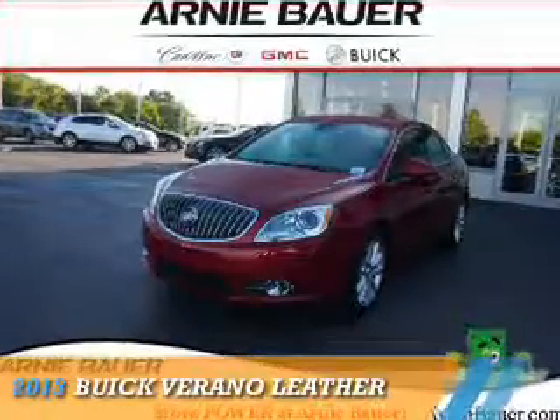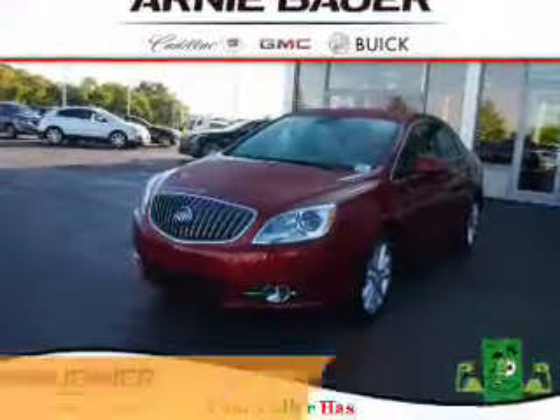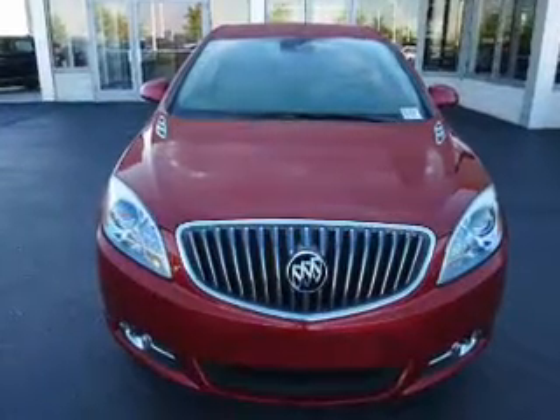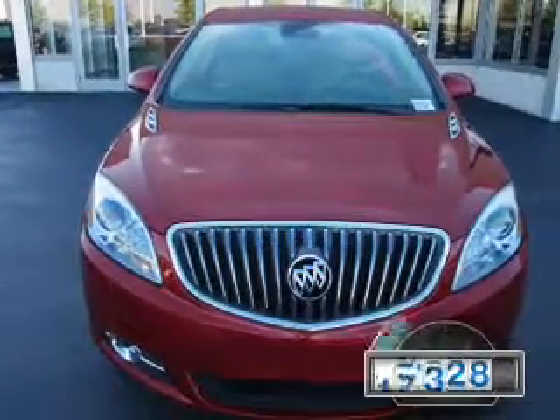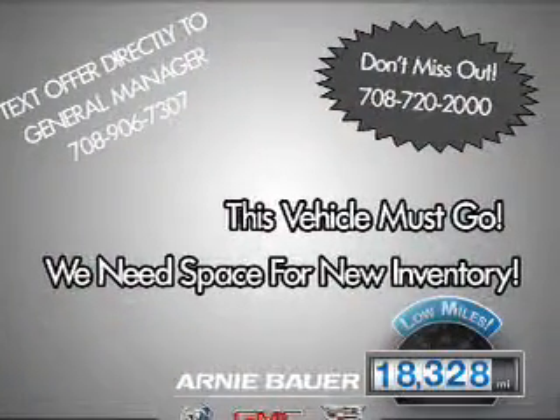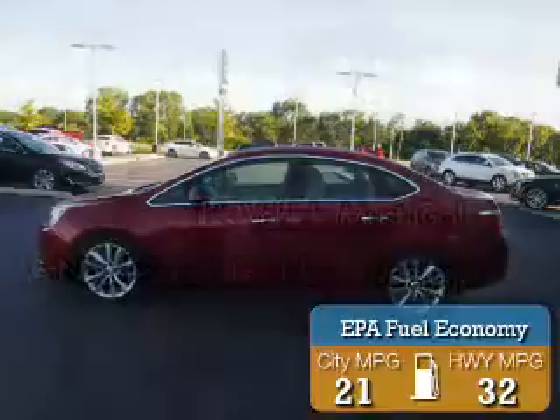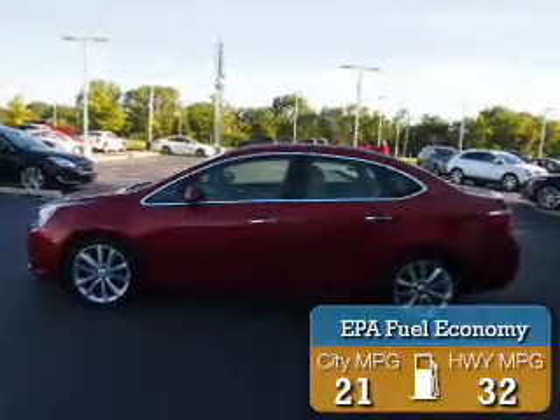Presenting the 2013 Buick Verano. It's powered by a 2.4 liter 4-cylinder engine and an automatic transmission. With fewer than 20,000 miles, this vehicle has a long road ahead. Great fuel efficiency saves you money by requiring fewer trips to the gas station.